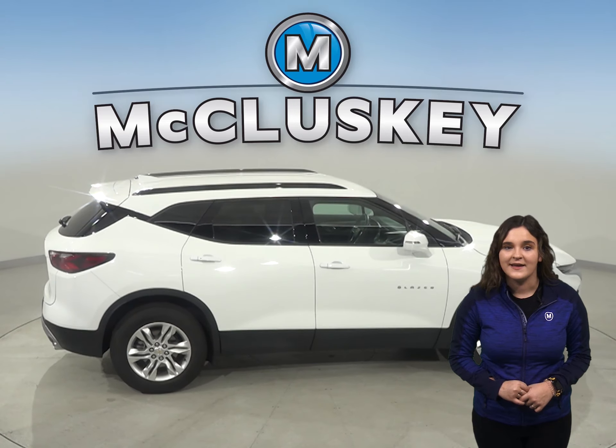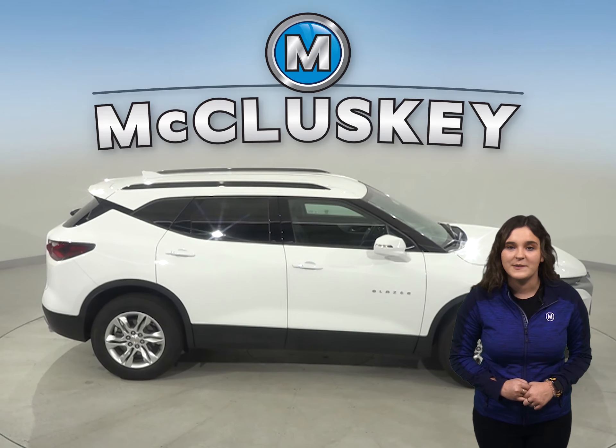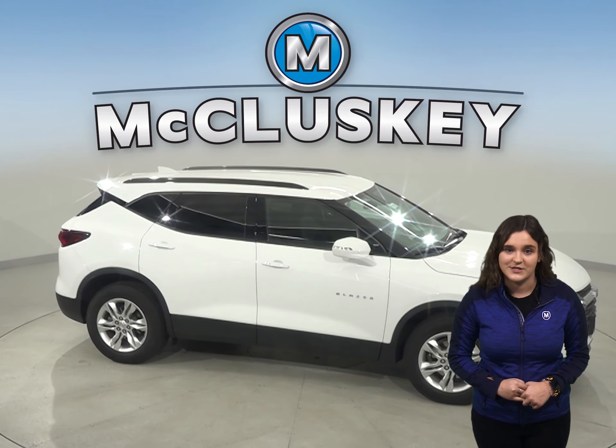The Hyundai Santa Fe does not offer locking storage for small valuables, whereas the Chevrolet Blazer has a standard locking glove box, which keeps your small valuables safer in the Chevrolet Blazer.